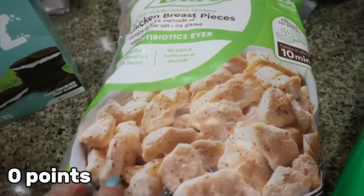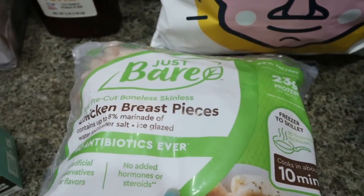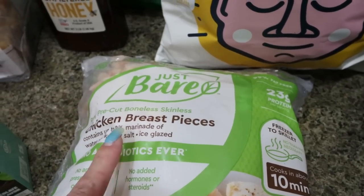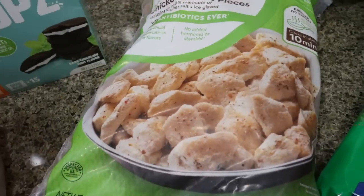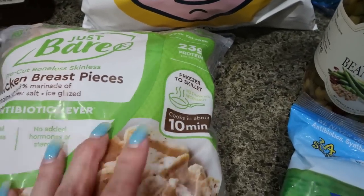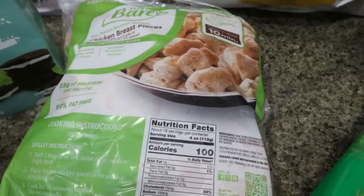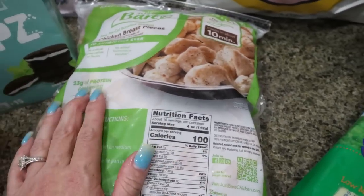I was really excited to see these — I've never seen them before. They're from the Just Bare brand, which makes chicken strips I love. But these are raw pre-cut boneless, skinless chicken breast pieces. This entire bag, which is four pounds, was $10 — an amazing deal. It says you can go from freezer to skillet in 10 minutes, so it's a really easy lunch or dinner and a great way to get in protein. 23 grams of protein and only 100 calories — a huge bang for your protein buck.